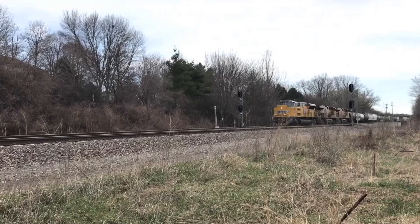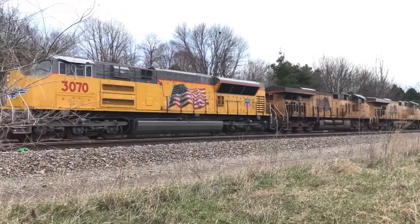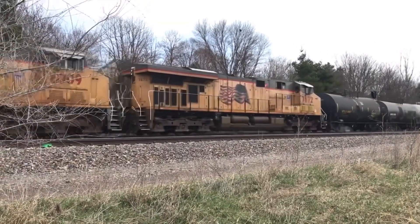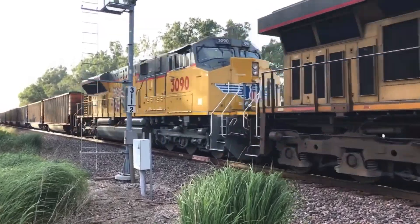Hey guys, Union Pacific Omaha here. Welcome back to Engines of Union Pacific. This is going to be episode 6 of the series, and today I'm talking all about the EMD slash Progress Rail SD70ACE-T4 locomotive. Before we get started, as always, a shout out to Amtrak Guy 365 for inspiring this series.